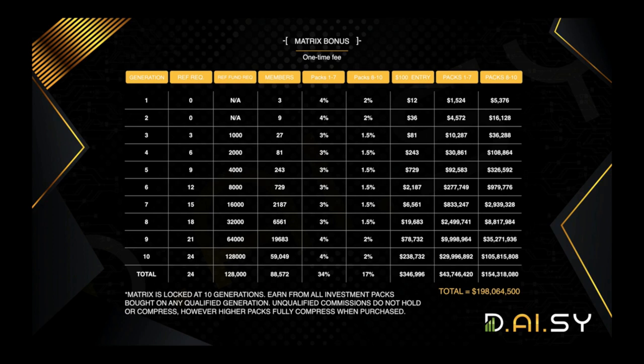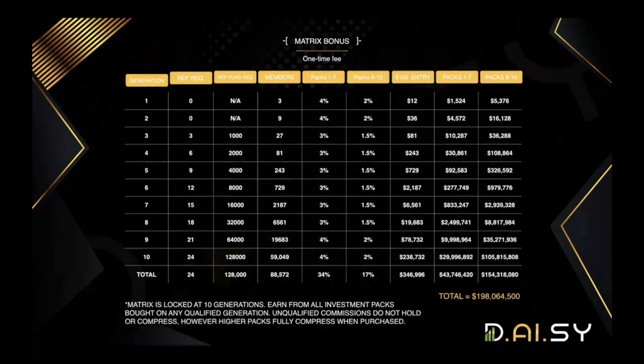Let's look at some examples. If you filled the matrix up with $100 packages, that's a total of $346,000 that you would earn. If your matrix filled up with packs one through seven, it's $43 million that you would earn. We ran the numbers for packs one through five, which is a $3,200 total contribution — a pretty reasonable number for people to obtain. If you filled your matrix with packs one through five, you would have earned over $10 million in the matrix alone. There is almost $200 million available in this matrix if you go all the way from packs one through ten.